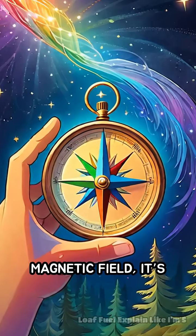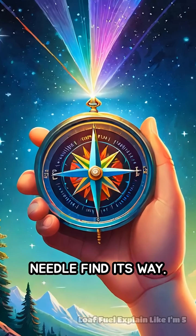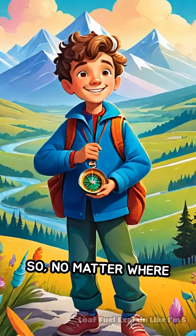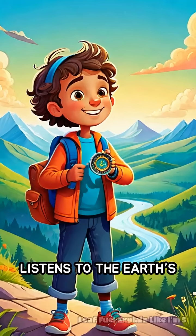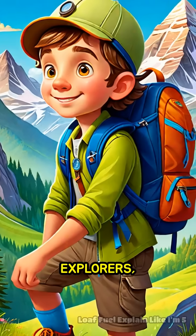Even though you can't see the magnetic field, it's always there, quietly helping the needle find its way. So, no matter where you are on Earth, the compass just listens to the Earth's magnetic whispers and points you in the right direction.